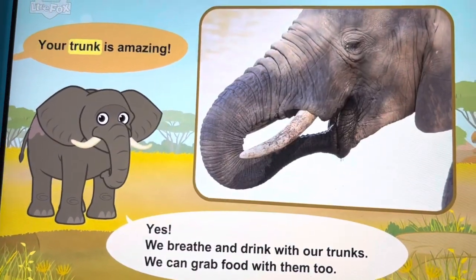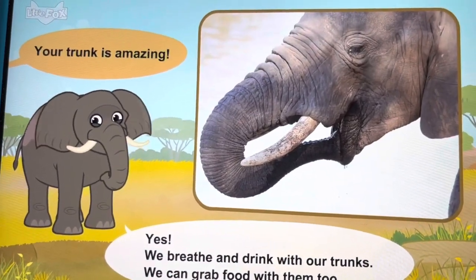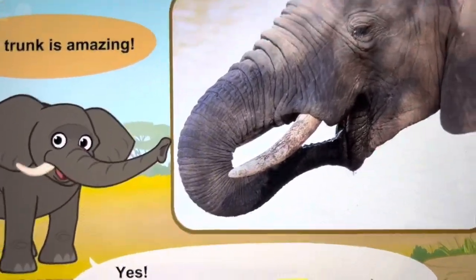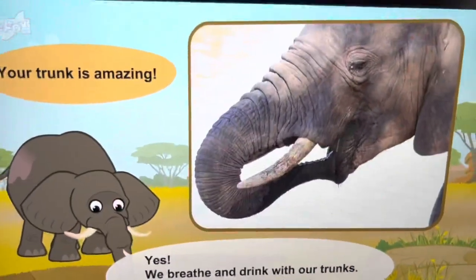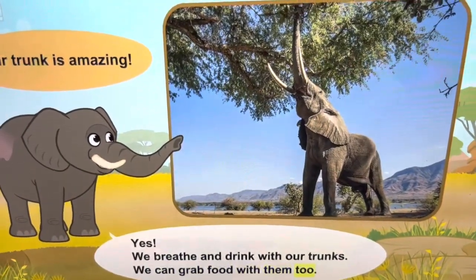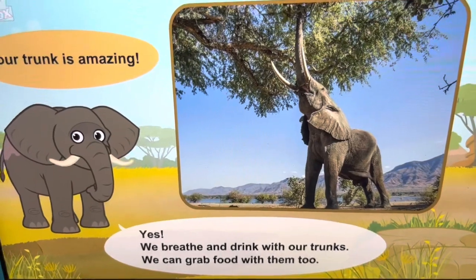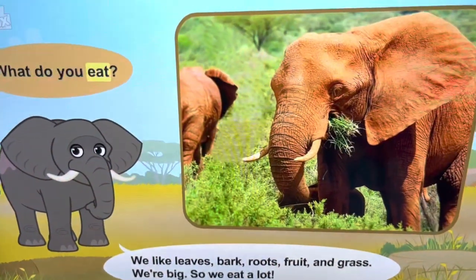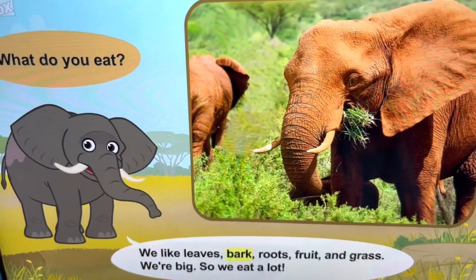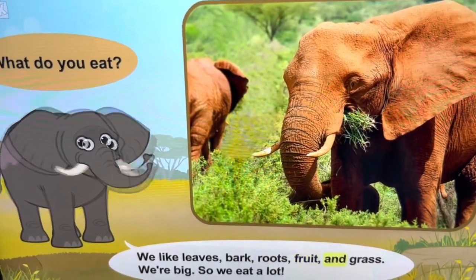Your trunk is amazing! We breathe and drink with our trunks. What do you eat? We like leaves, bark, roots, fruit, and grass.